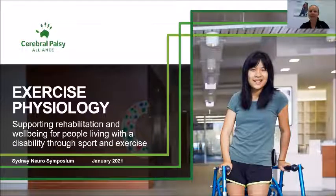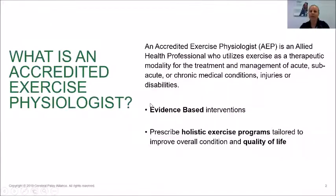Exercise physiology involves supporting rehabilitation and well-being for people living with a disability through sport and exercise. An accredited exercise physiologist, or AEP, is an allied health professional who utilizes exercise as a therapeutic modality for the treatment and management of acute, subacute, or chronic medical conditions, injuries, or disabilities. We base this on evidence-based interventions and prescribe holistic exercise programs tailored to improve overall condition and quality of life.